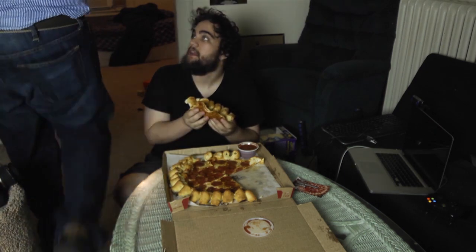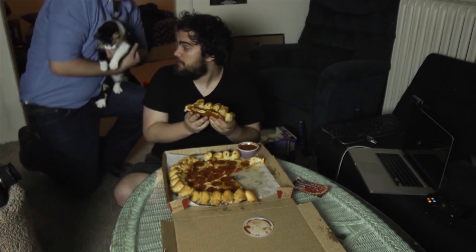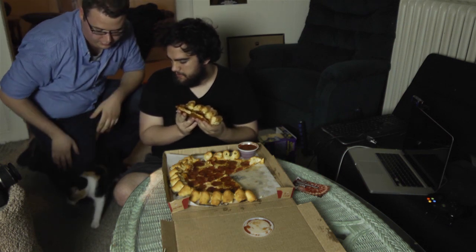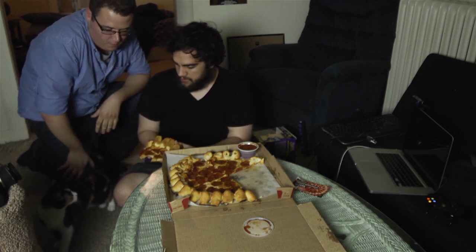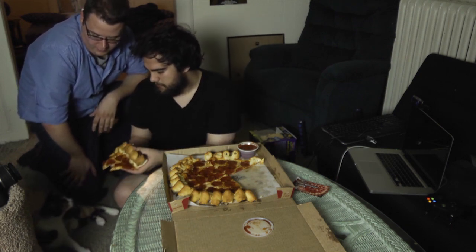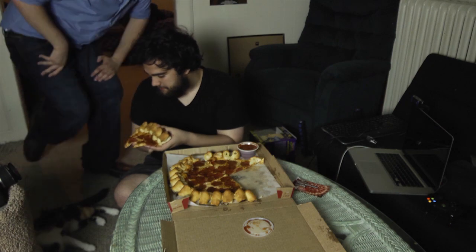I gotta eat it. I paid like $13 to have it shipped to my house. How's it going, kitty? Oh, you're scaring her. Just let her down. You're a beautiful lady. This is my cat, Maybe. She's eaten Pizza Hut pizza before. She ate steak from Taco Bell! She is not interested in this pizza. I don't blame her. I'm not really either.